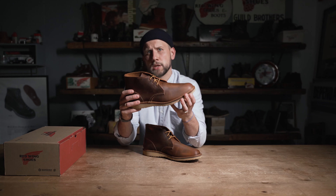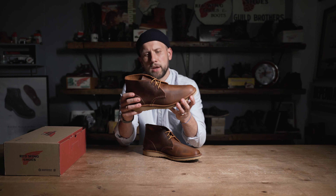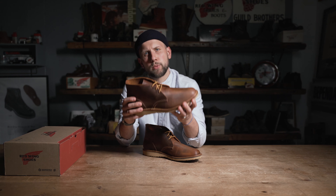The Weekender Collection, like all the collections in our Red Wing Heritage line, are still being manufactured in Red Wing, Minnesota, USA.